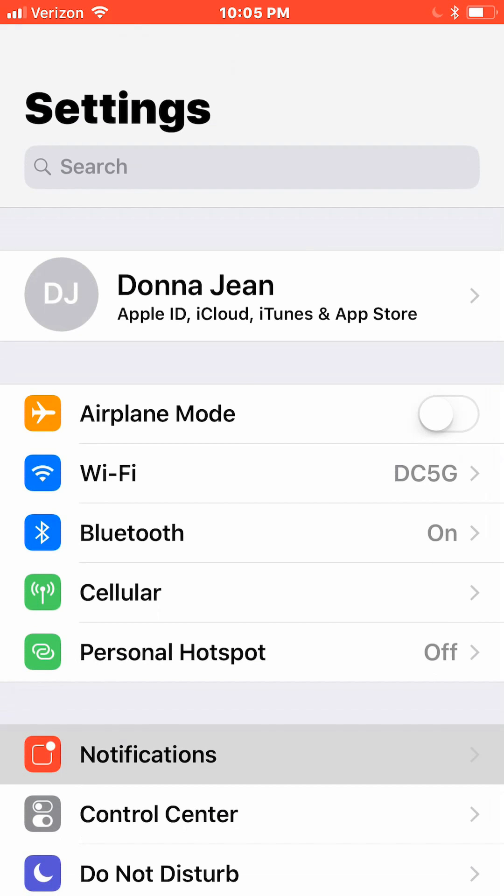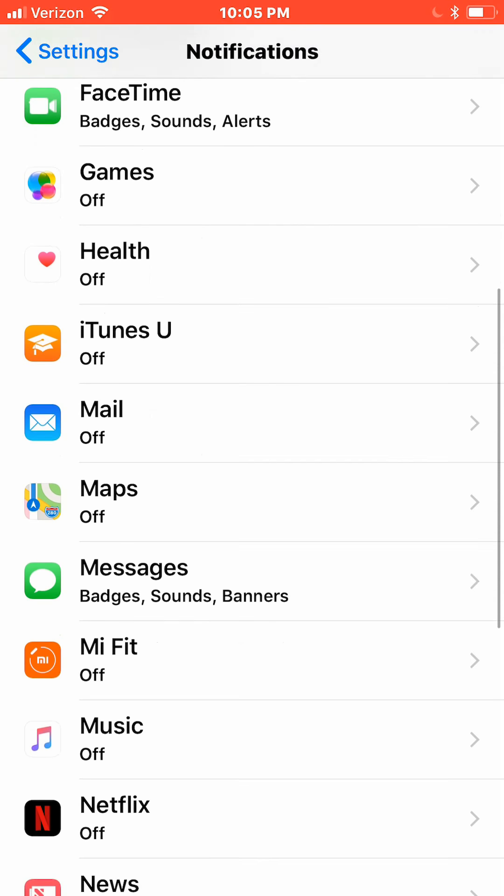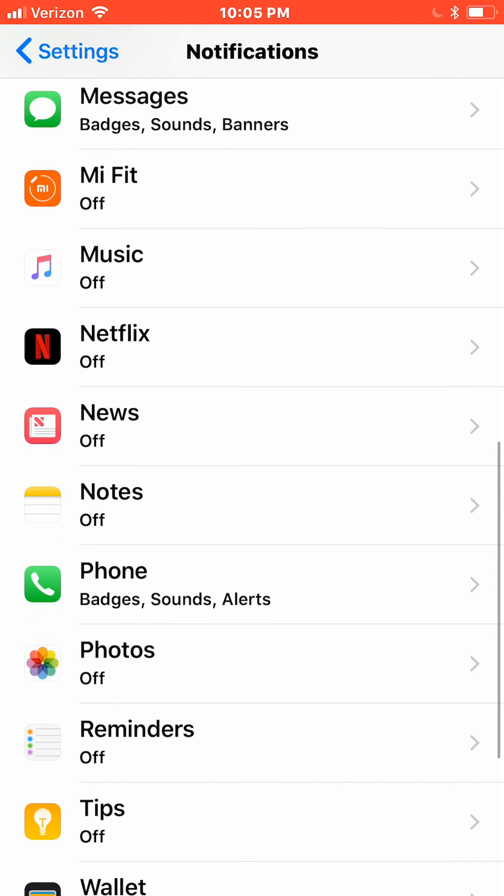Disable as many notifications as possible from your Settings home screen. Go to Notifications and you'll see I have most of my notifications for all my apps turned off.